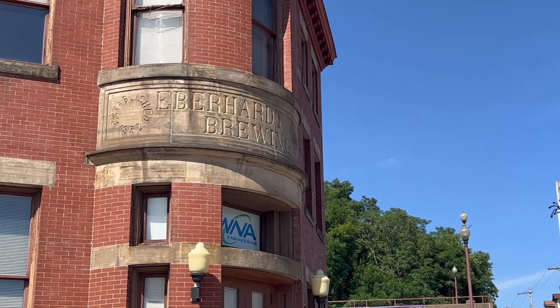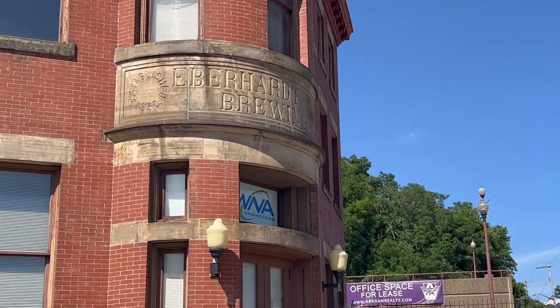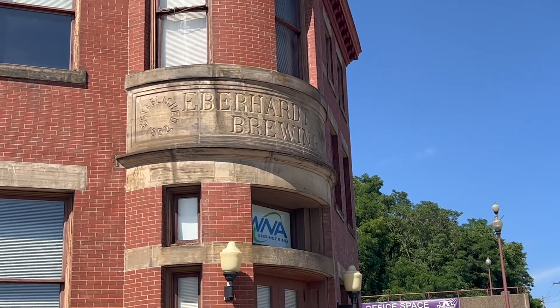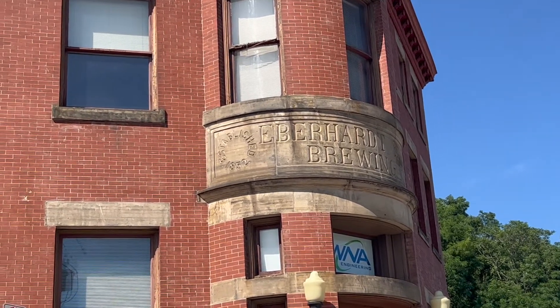I just thought that's pretty cool — that's the beginning of the building there. Established 1852, they had Hart Brewing, EB Earnhardt Brewing, not quite sure. I'll have to check that one out, I don't remember — it's too many years ago.